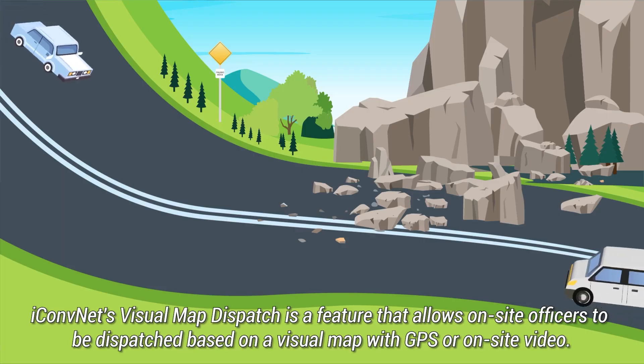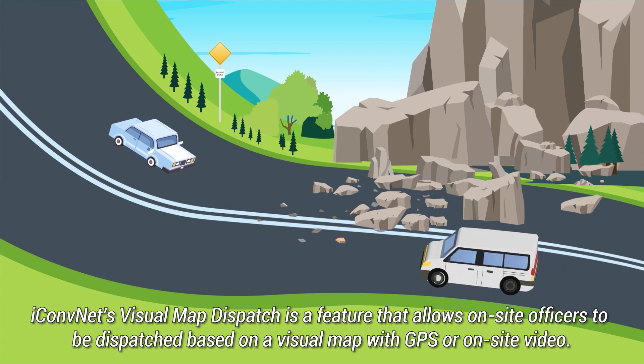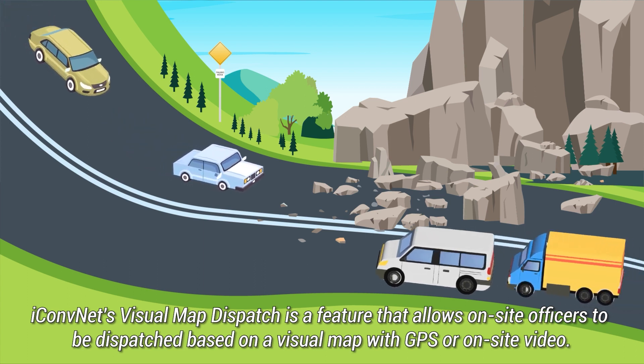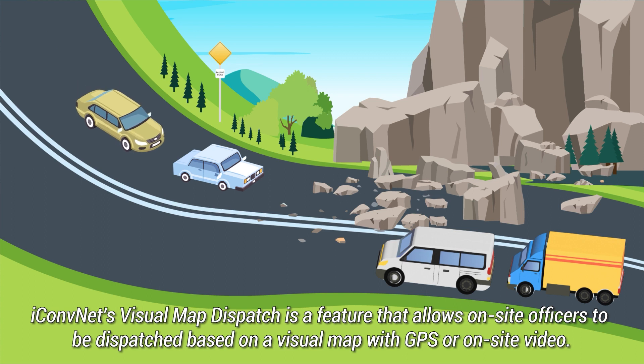iConvNet's visual map dispatch is a feature that allows on-site officers to be dispatched based on a visual map with GPS or on-site video.